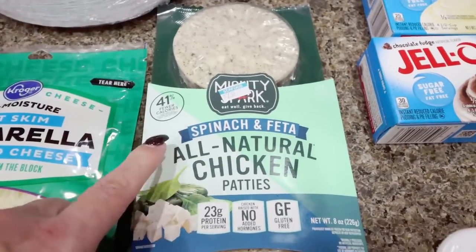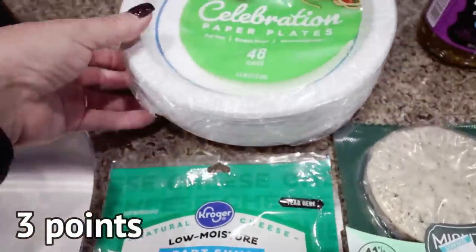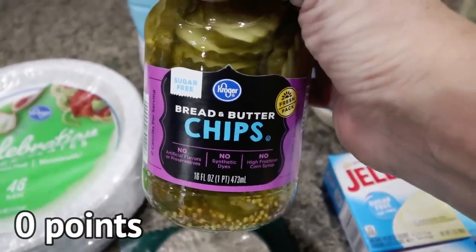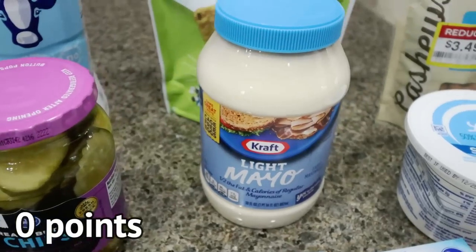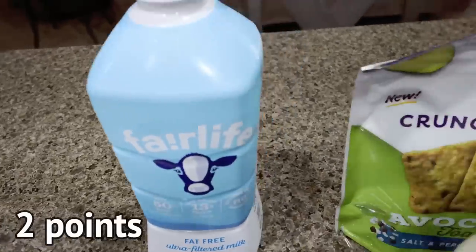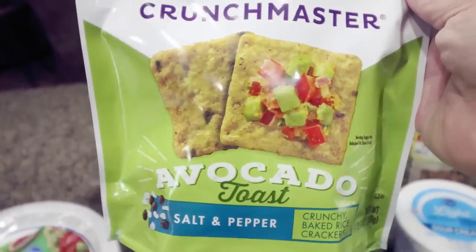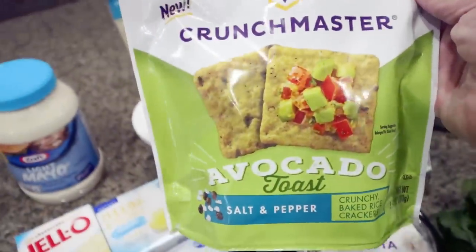I needed some light shredded mozzarella cheese for a recipe, and some paper plates — I had a coupon for those, picked up a 48-pack. And my addiction to no-sugar-added bread and butter pickle chips — I was completely out, so I picked up another jar. I wish they sold a huge jar. We were out of light mayo and I had a coupon for the Kraft light mayo. I also needed a restock of my Fairlife low-fat milk. And here are the crackers I found: Crunchmaster brand, a crispy rice cracker in avocado toast salt and pepper flavor — that sounds so good. I thought they'd be great with the dip, so I picked those up as well.